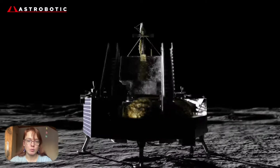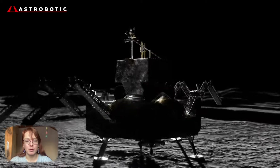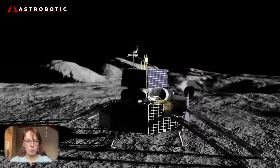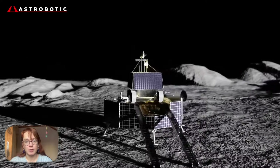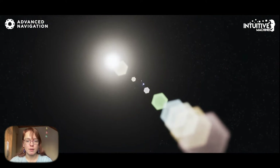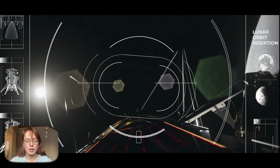Astrobotic had hoped to become the first private company whose spacecraft would make a soft landing on the Moon. Now that honor may go to another American company, Intuitive Machines, which plans to launch its Nova-C lander next month on a SpaceX Falcon 9 rocket.